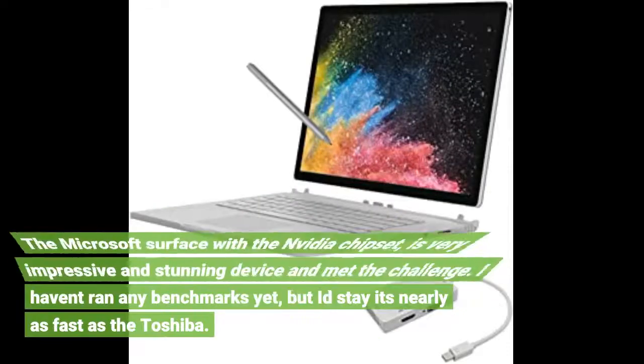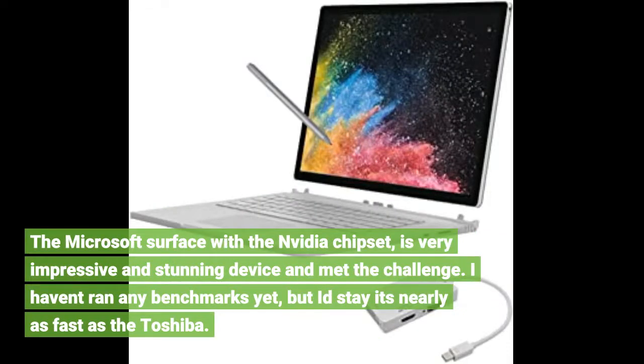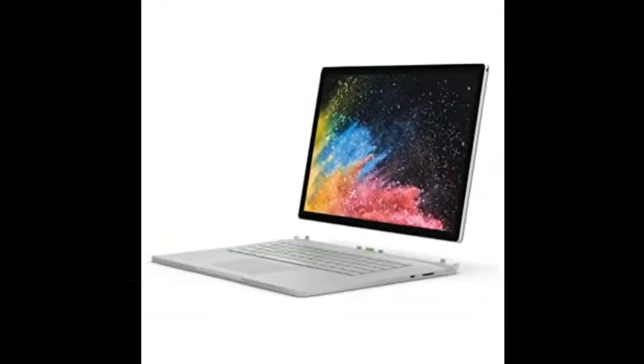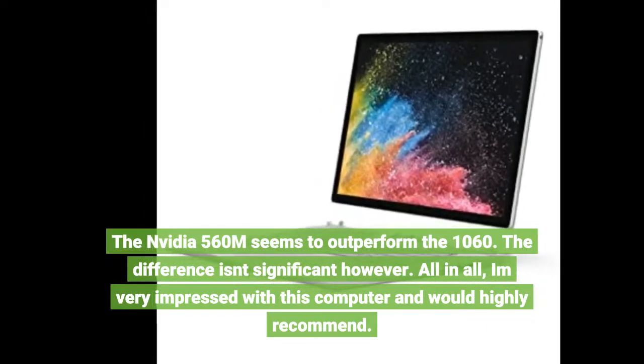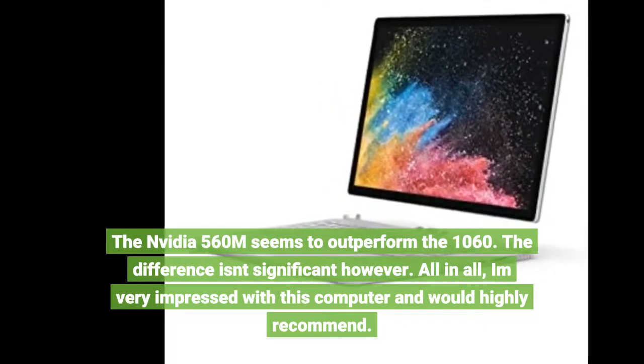The Microsoft Surface with the NVIDIA chipset is a very impressive and stunning device and met the challenge. I haven't run any benchmarks yet, but it stays nearly as fast as the Toshiba. The NVIDIA 560M seems to outperform the 1060, though the difference is insignificant.